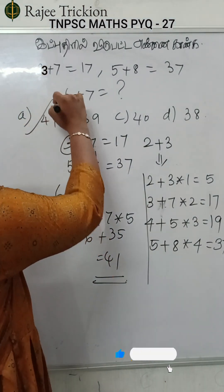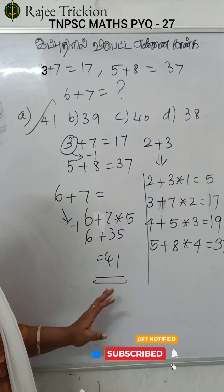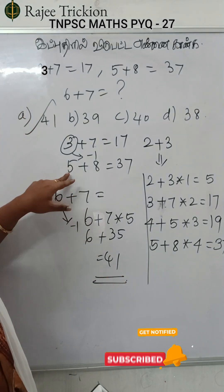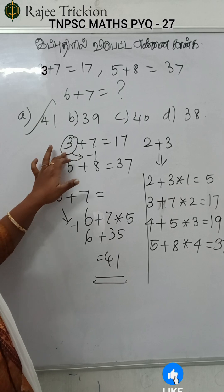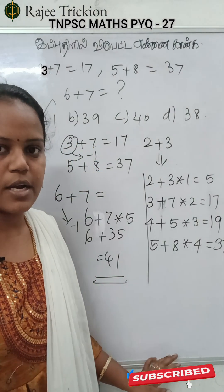The final answer is 41. A is the right answer. The sum is very easy. Let's have a concept. First number is minus 1 into multiplication. Second number is minus 1 and add 2. That is the final answer.